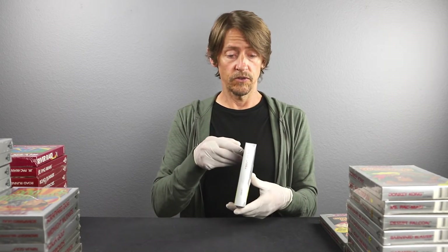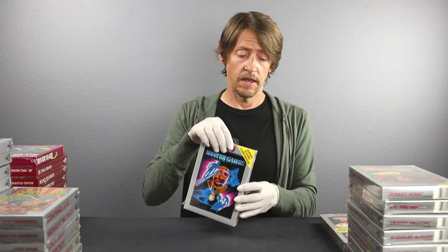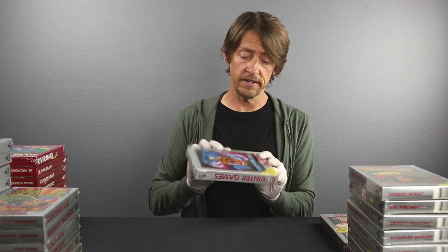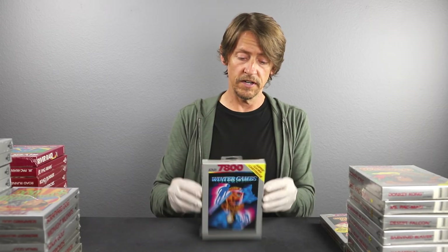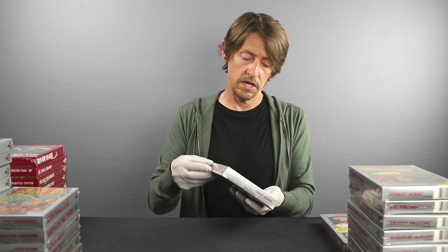Winter Games — this is actually a pretty rare one for the 7800. Hopefully it's in great condition. The box looks good, the cellophane looks great, I don't see any holes, any tension pulls, any corner pokes. The box looks good — I'm saying 9.8 A-plus-plus on this one.